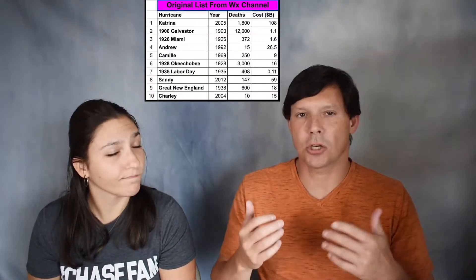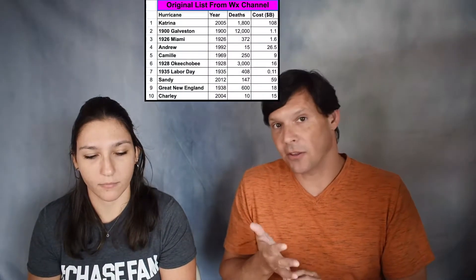We did a little research and found a video from the Weather Channel — not sure the exact time frame, but we know it's after Sandy but before some of the other 2010s. Their top 10 used parameters such as death toll, injuries, cost, minimum pressures, maximum wind speeds, etc. We decided to take their list, and being 2021, we looked at things even after that time frame, using two criteria.